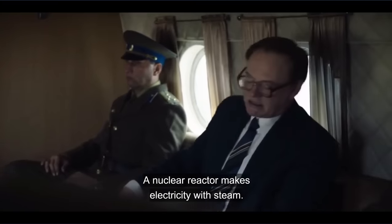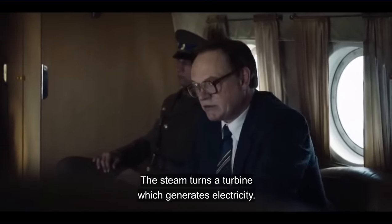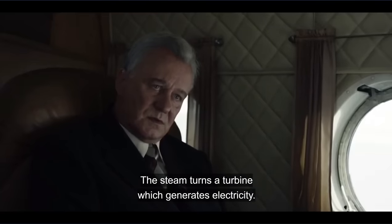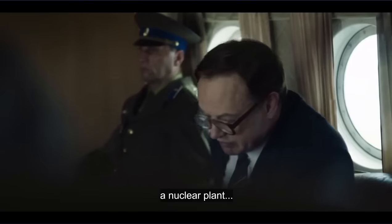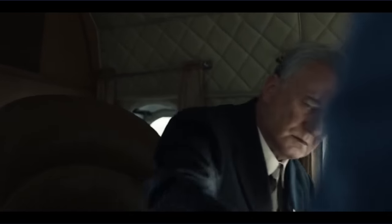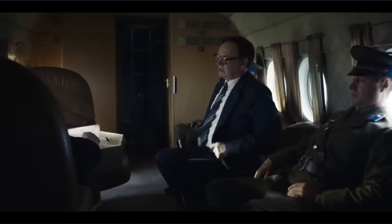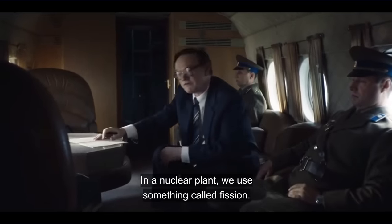A nuclear reactor makes electricity with steam. Steam turns a turbine which generates the electricity. Where a typical power plant makes steam by burning coal, a nuclear plant uses something called fission.